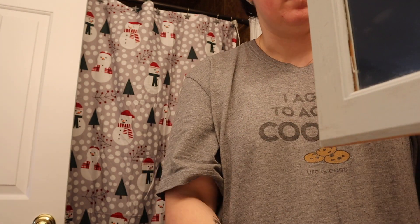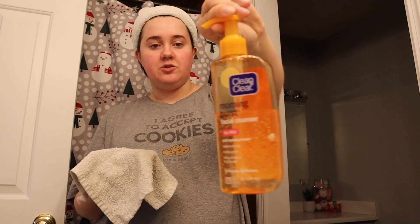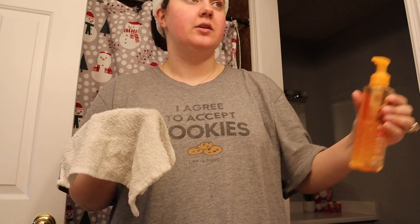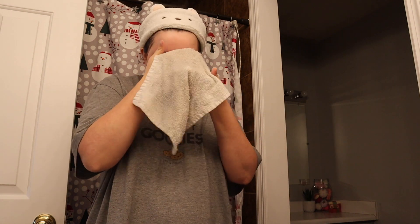Now that I've rubbed that all over my face, I'm going to use the Clean & Clear Morning Burst facial cleanser. I get it at Kroger. I'm really not too picky about products — as long as they work and they're affordable, I don't really care.